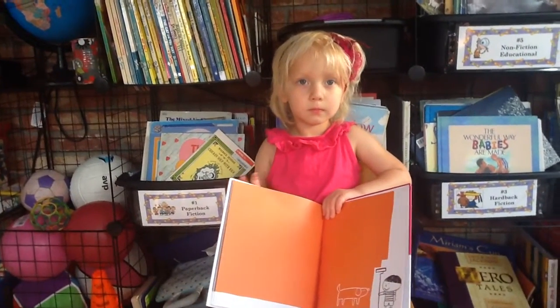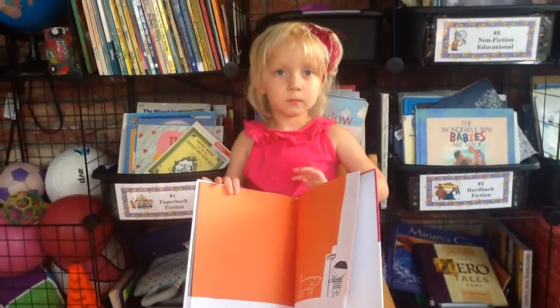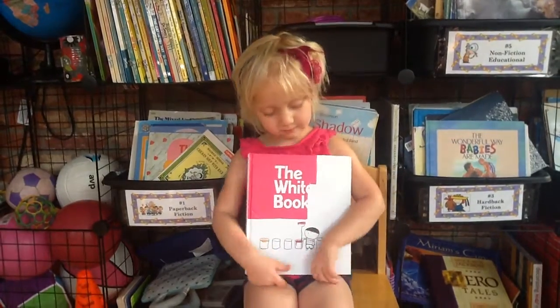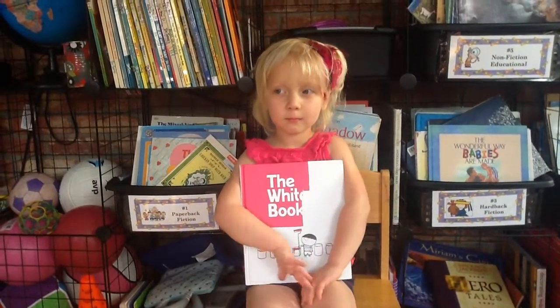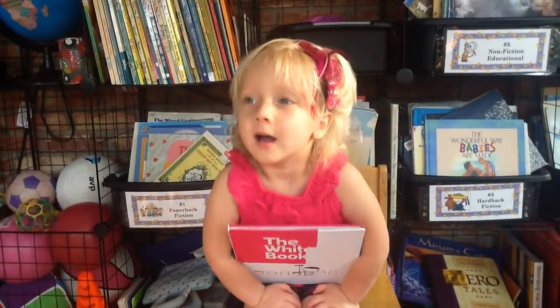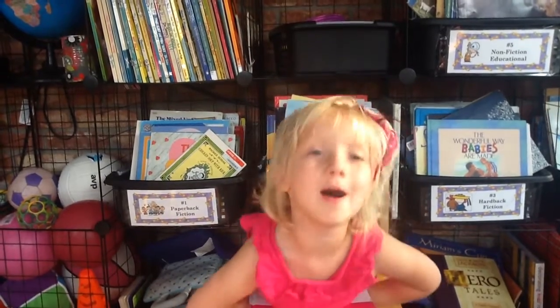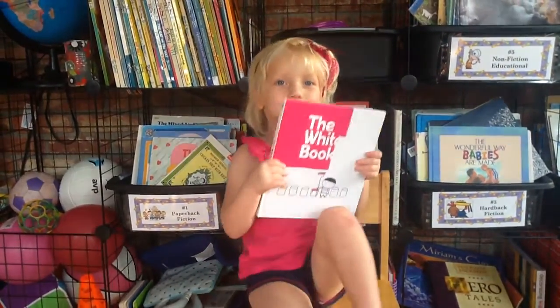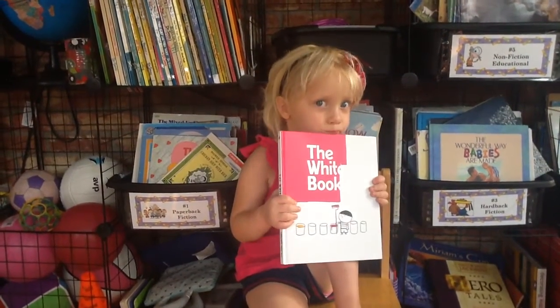So we don't want to tell you what happens on the last page. But did you like that book? Yes. Yeah? What's your favorite page in the book? The first one. The first one? I mean, the dog one. Oh, the dog one. I think the dog one's my favorite, too.